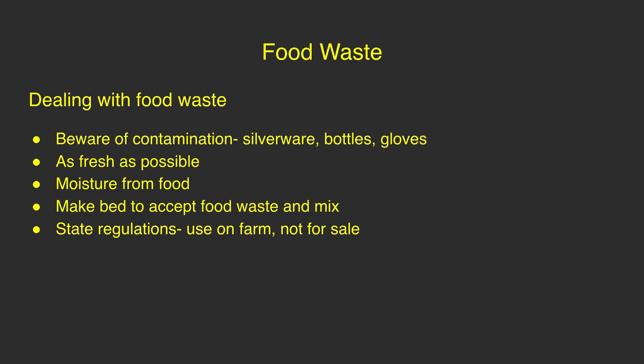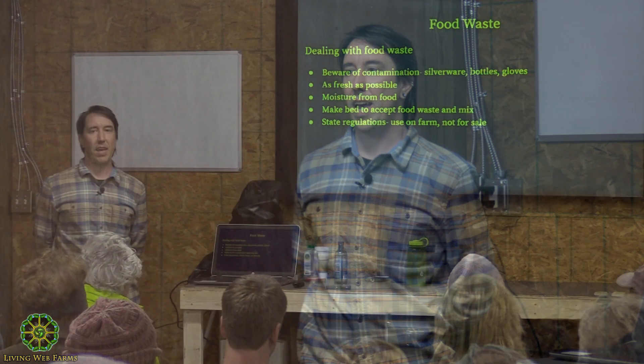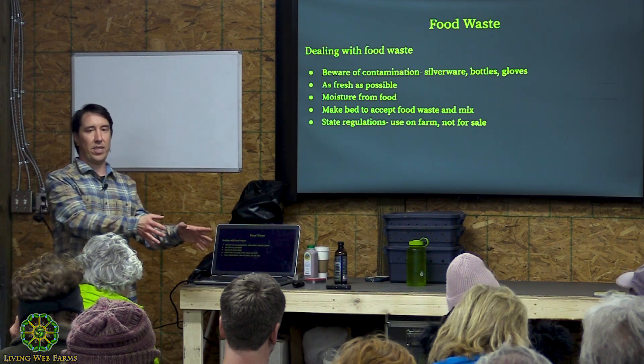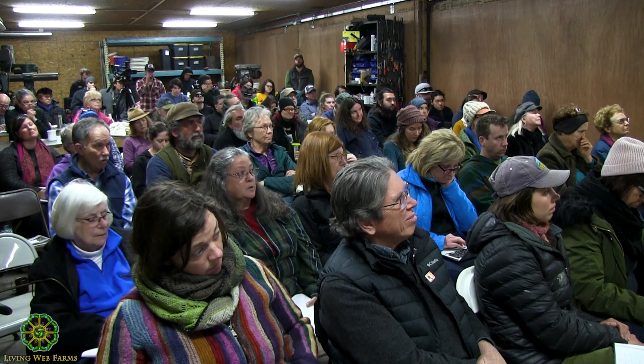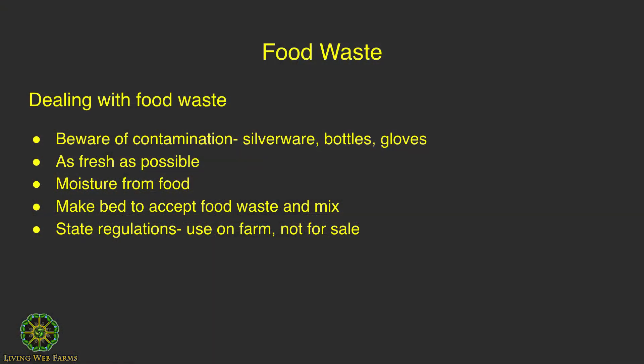If you're dealing with food waste, the most common contaminants are silverware, bottles, and rubber gloves, because people use rubber gloves in the restaurant industry. If you want to work with a restaurant or start a compost pickup service, you really have to educate people in the restaurant industry. They're normally working fast and not paying attention to what they're throwing away — silverware, plastic straws, and cans can all end up in the food waste.